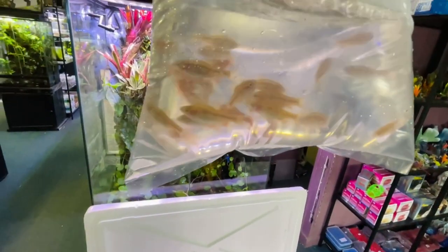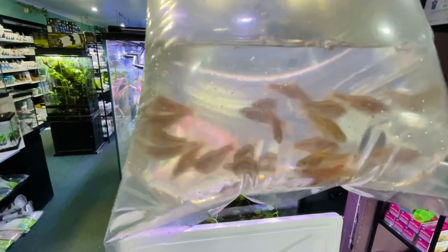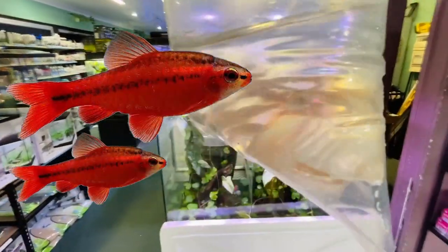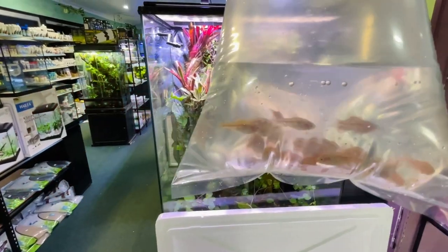We can film our cherry barbs because they look like cherry barbs, and I can put adult cherry barbs on the screen while we're looking at what is available so we don't need to see them in tubs. There is some cherry barbs - that's the first bag.